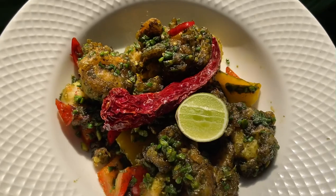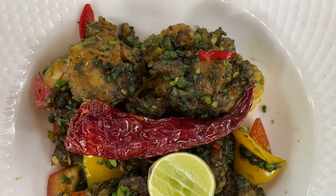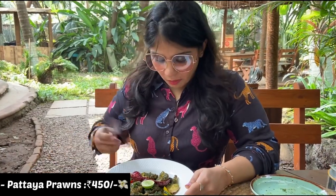Next up I tried their Pataya prawns, which are prawns styled from the Thai coasts with a green spice mix simmered in fish oil. The prawns have a very nice crunchy crispy outer layer with a soft juicy prawn inside. This dish is a must try — I highly recommend it.